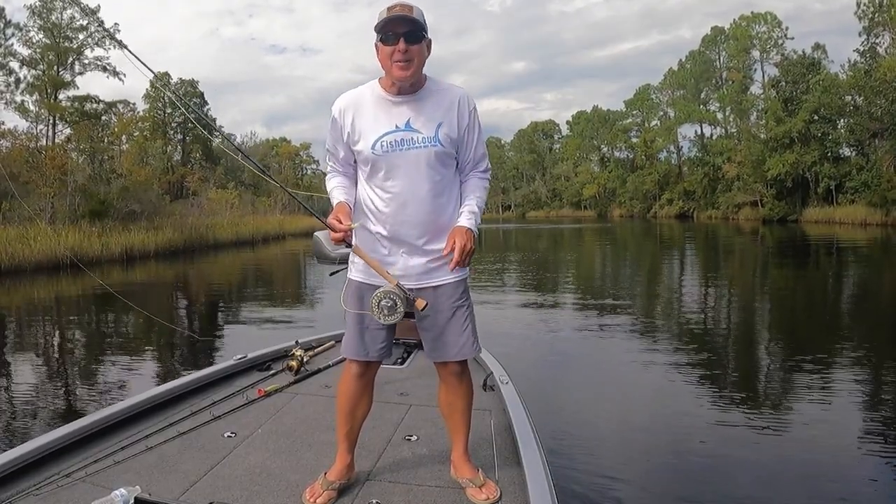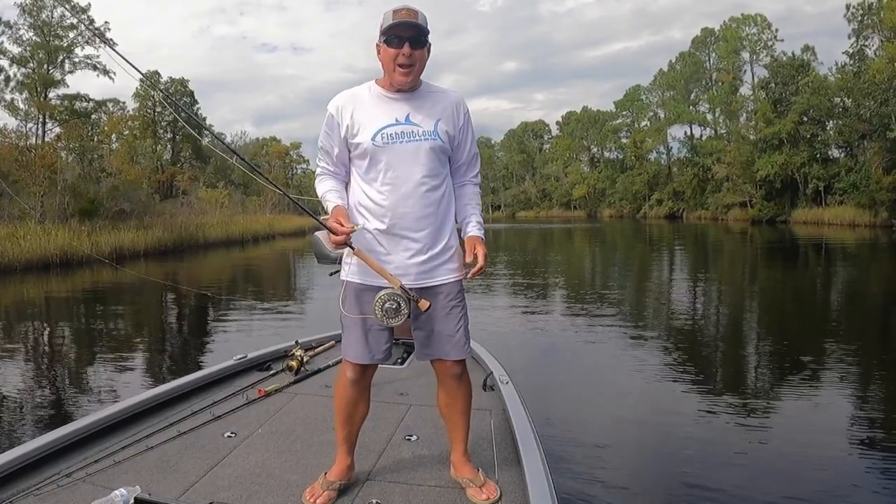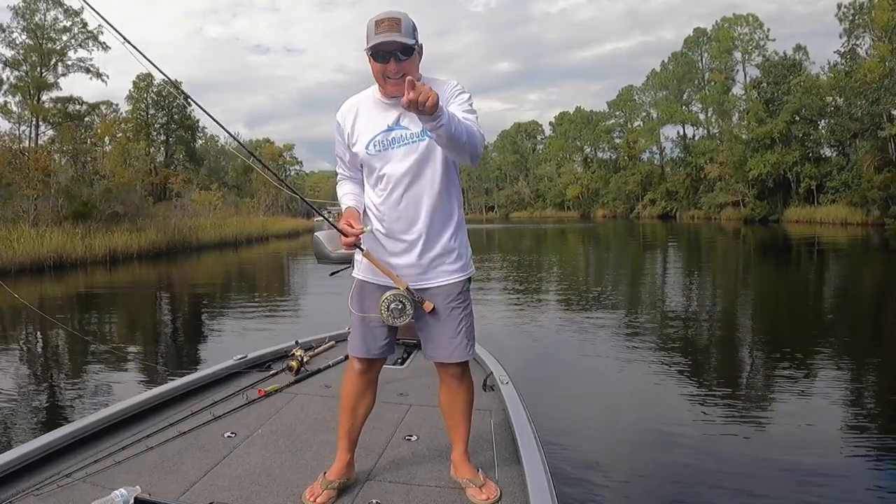Anyway, listen, get ready for some fish-catching action. And hey, if you like what you see, hit like — that really helps me out, I really appreciate it. And if you haven't subscribed yet, hit subscribe. Alright, let's go!